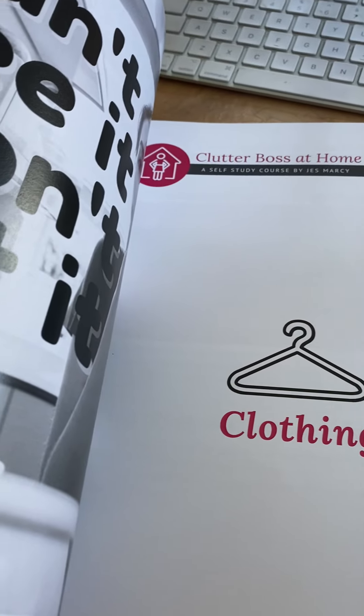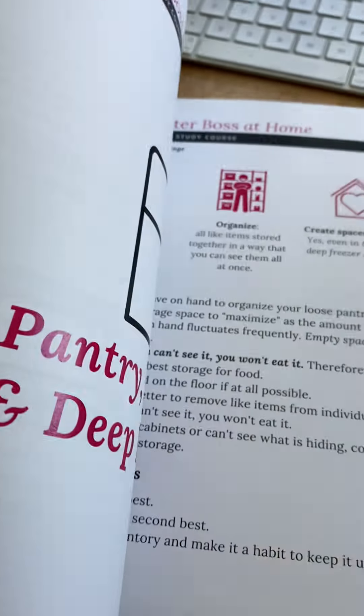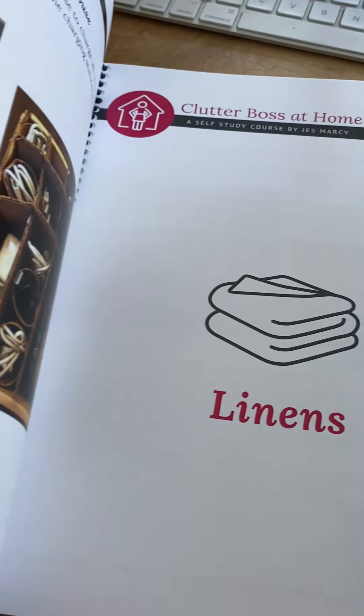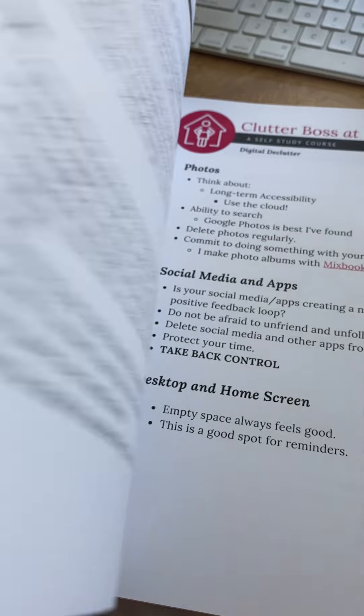We also cover how to stop shopping. There's a million shopping resources in here. There are also printable graphics that you can pull out so you can remind yourself — things like 'can't see it, won't eat it.' This section really covers every single area of your house.